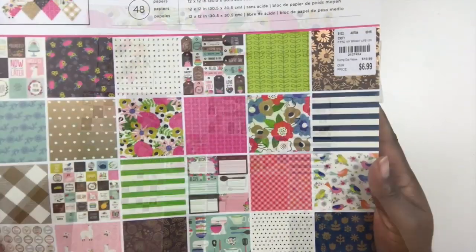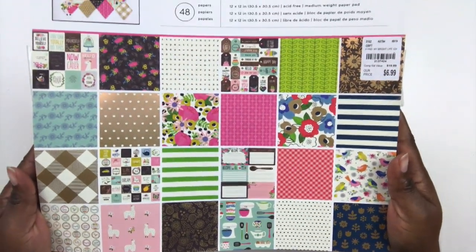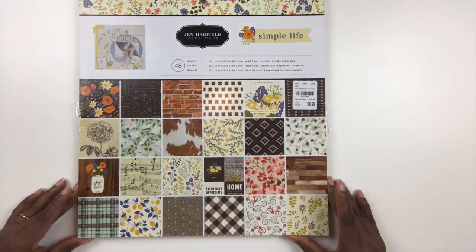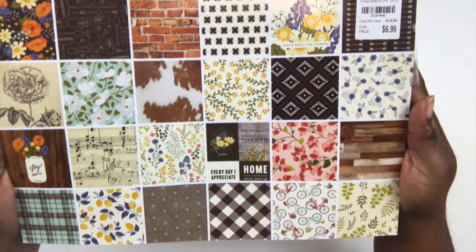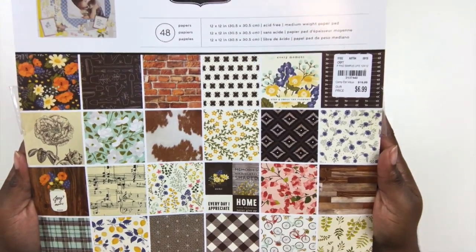So I got several things from the Jen Hatfield collection — lots of things. First is this 12x12 paper pack from the My Bright Life collection and some embellishments to go with it, though not a whole lot. I also picked up the Simple Life pack. This is sort of a farmhouse feel as well. Love that buffalo check — that black and white is stunning. Can't wait to use that.